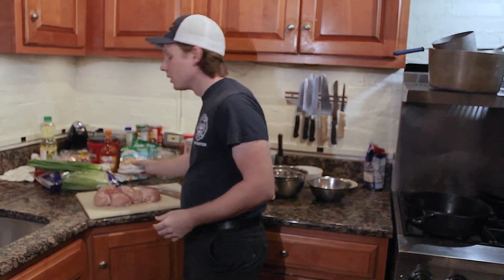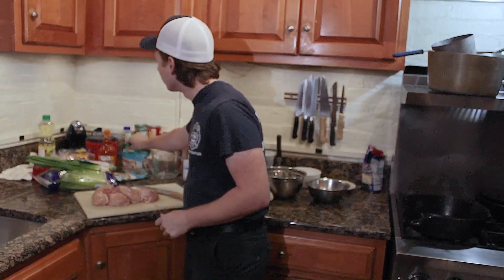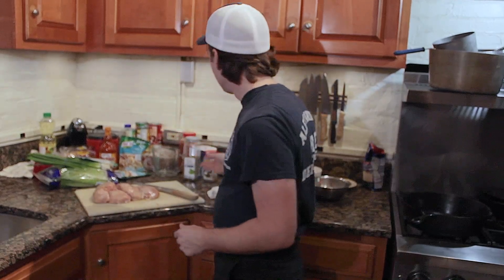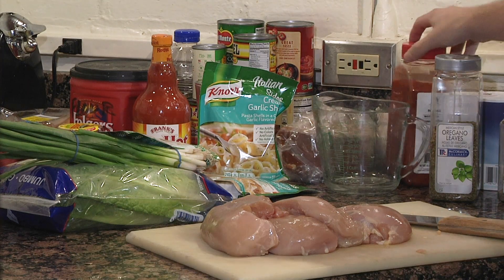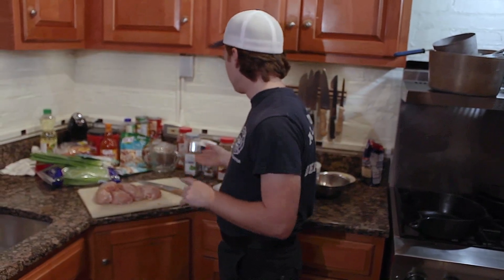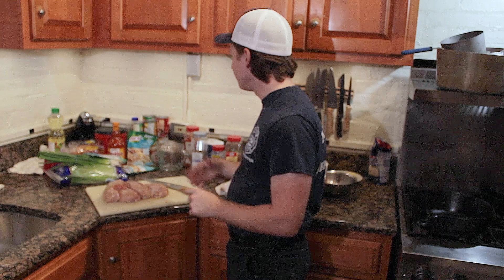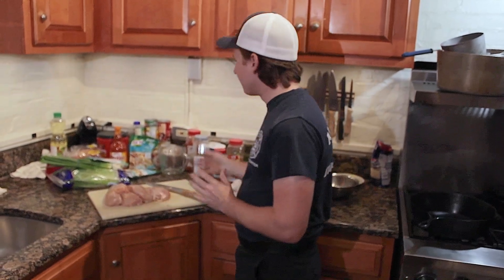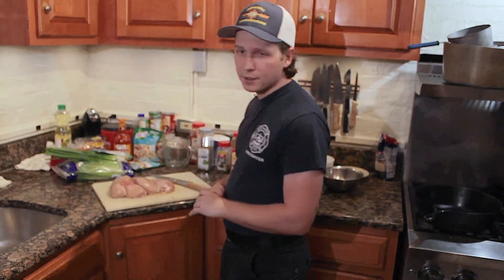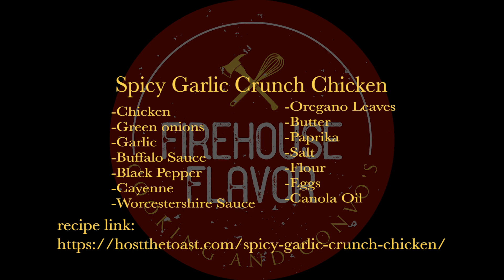We've got the creamy garlic shell pasta — three packets of that. For our breading, we've got flour as a base, some oregano leaves, black pepper, a little paprika, and some salt. For the sauce, we also use some cayenne, some pepper, and Worcestershire sauce from the fridge. We use a little bit of milk with the pasta. We'll also use some eggs for an egg wash for the chicken. It's pretty simple — most of the spices you can find in any general spice cabinet.